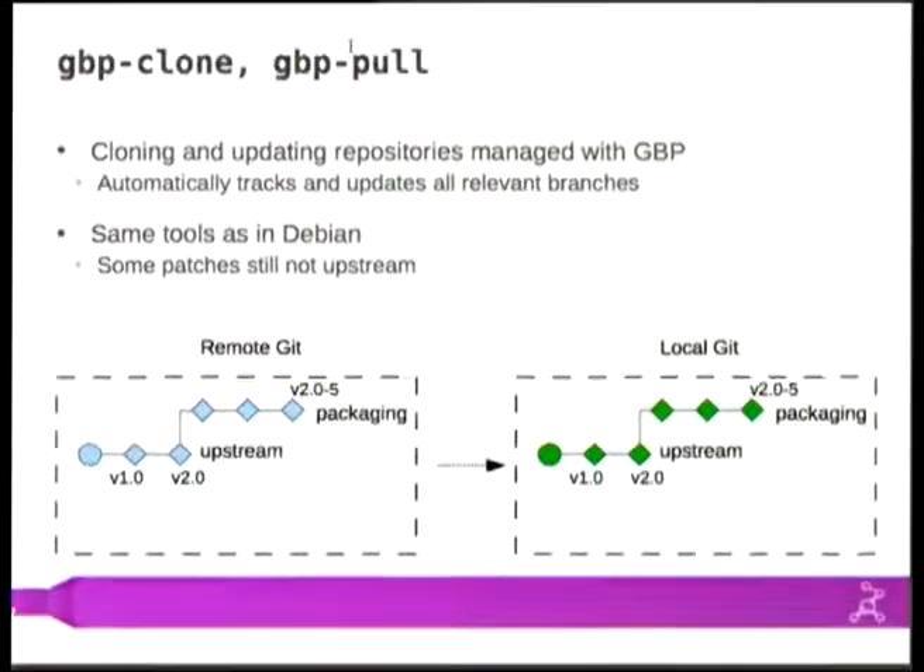Then two commands just for syncing with or getting changes from remote repositories — these are basically the same tools that the Debian side has: GBP clone and GBP pull. They're pretty simple tools. The benefit is that they automatically set you up to track all relevant branches and create local copies of all relevant branches. If you do a plain git clone you would only get the master branch, but if you do GBP clone you get local copies of the upstream and packaging branches as well.